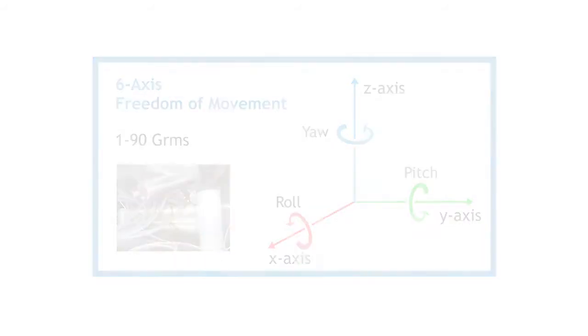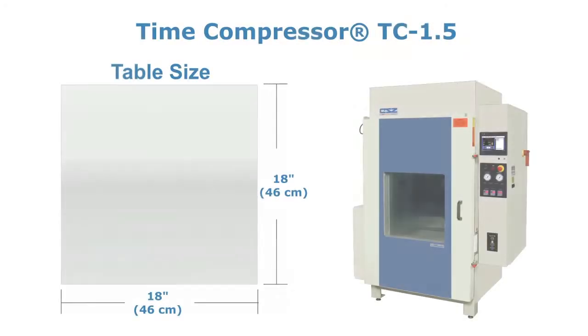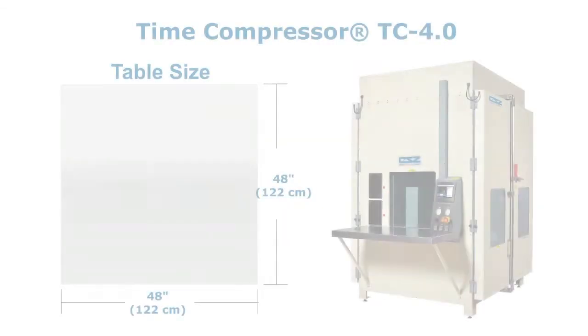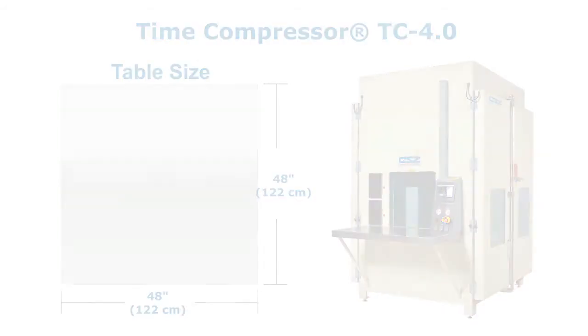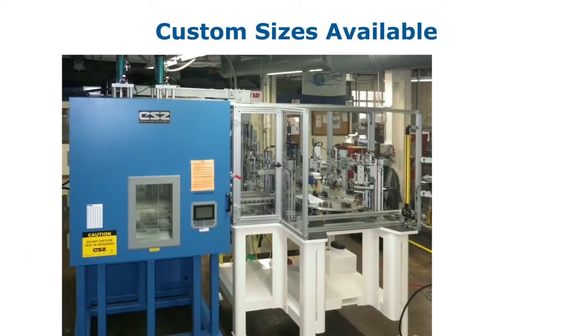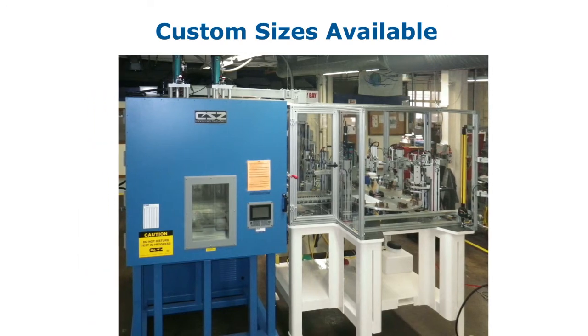Time compressor chambers are available with standard table sizes of 1.5 foot, 2 foot, 2.5 foot, 3 foot, and 4 foot of table surface space. If your needs exceed these dimensions, we can customize a solution to fit your test requirements.